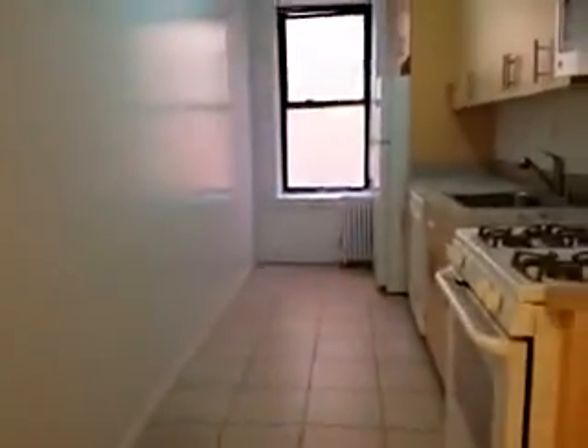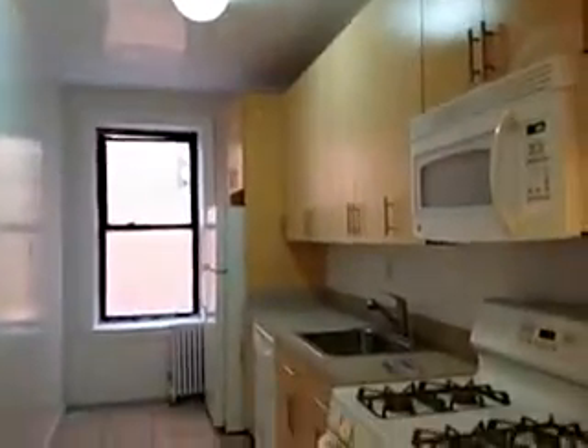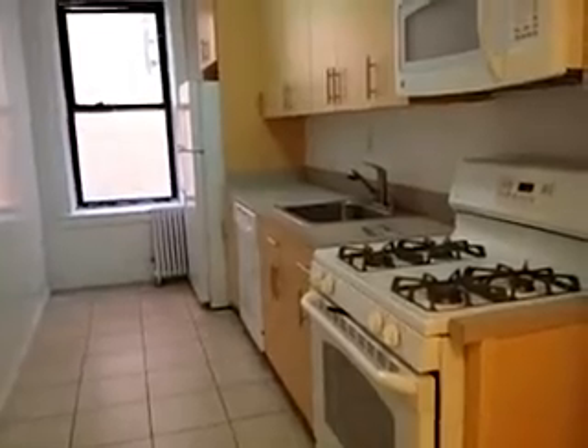On the right is a large kitchen. It's got a lot of cabinets, a dishwasher, microwave, and windows in the kitchen.